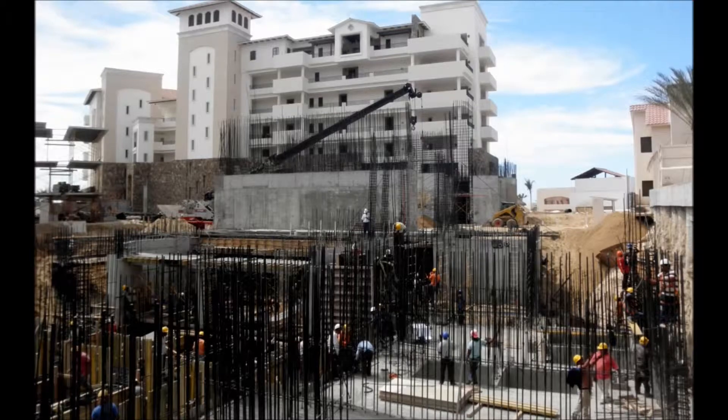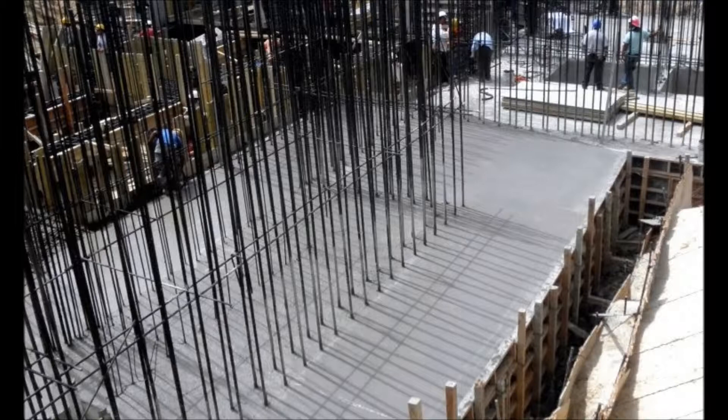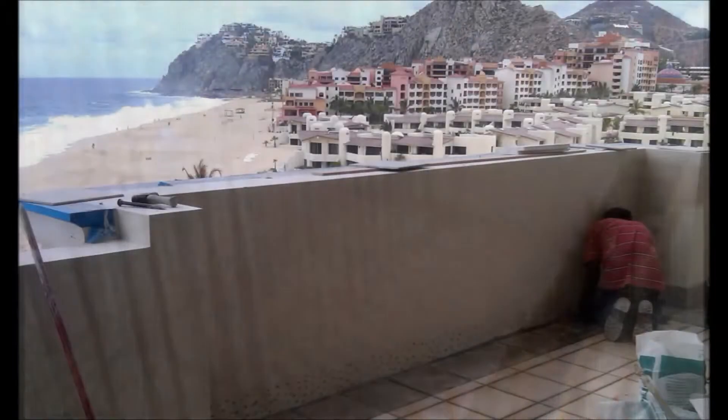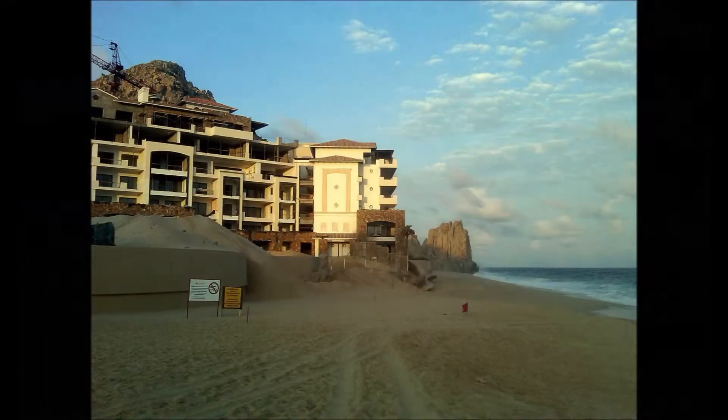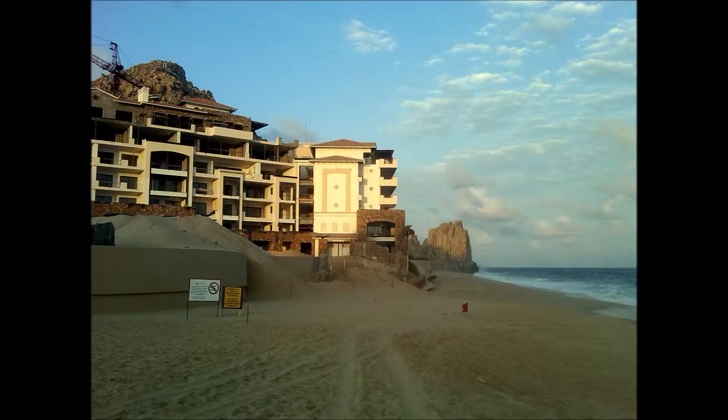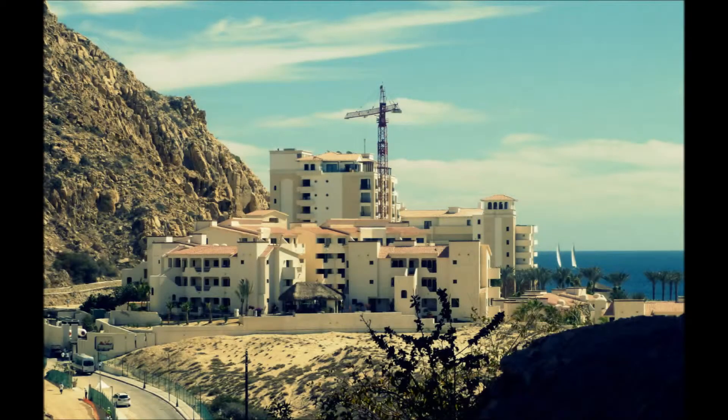Grand Sulmar — even when it's under construction, you take shots of the construction and the background is unlike anything we do here in the states. It's pretty much a typical construction project, but it's beautiful — beautiful sunsets, it's a great spot. The product they're creating down there is phenomenal. When you walk through the units and look at the finishes, it's top notch.